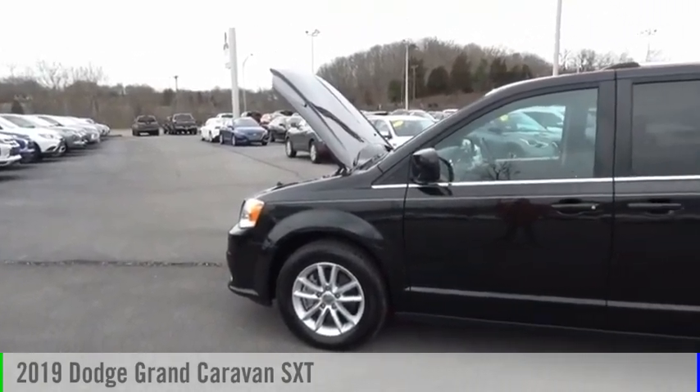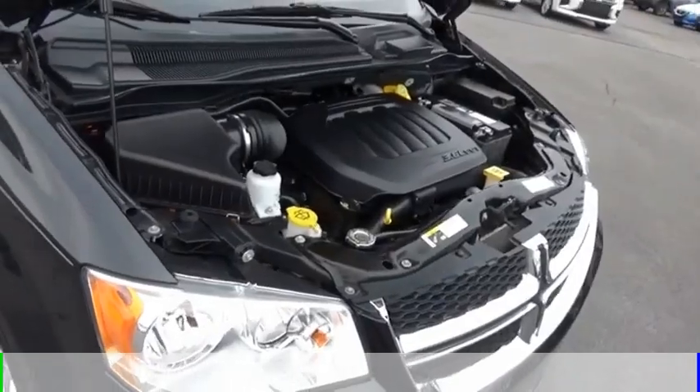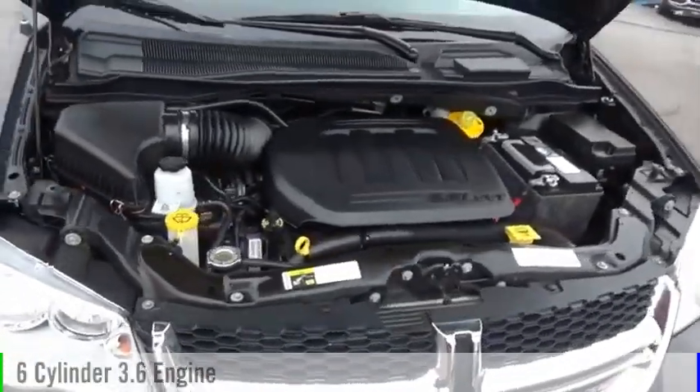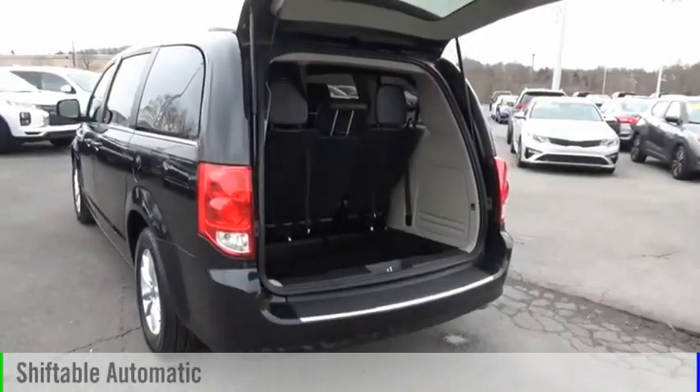We are pleased to show you the 2019 Grand Caravan. This vehicle is powered by a front-wheel drive, six-cylinder, 3.6-liter engine, and comes with an automatic transmission.